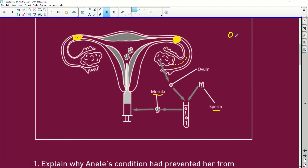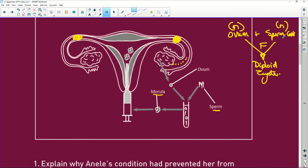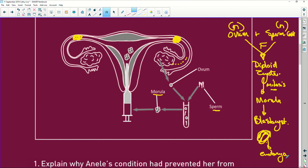The ovum plus the sperm cell join during fertilization, and you end up with a diploid zygote. Remember, the ovum is haploid and the sperm cell is haploid, and we now have a diploid zygote — it's got two pairs of chromosomes, one from mom and one from dad. That zygote now undergoes mitosis for growth and development and grows into a little ball of cells called a morula. The morula carries on dividing and forms something called a blastocyst — a ball of cells with a little cavity in the center — and this will develop into an embryo.